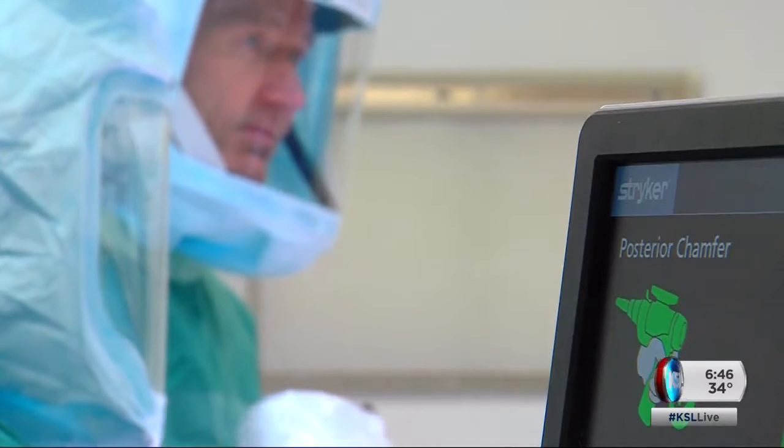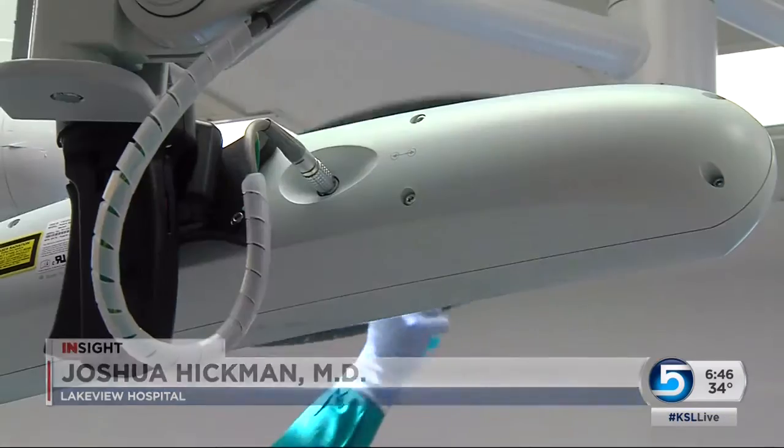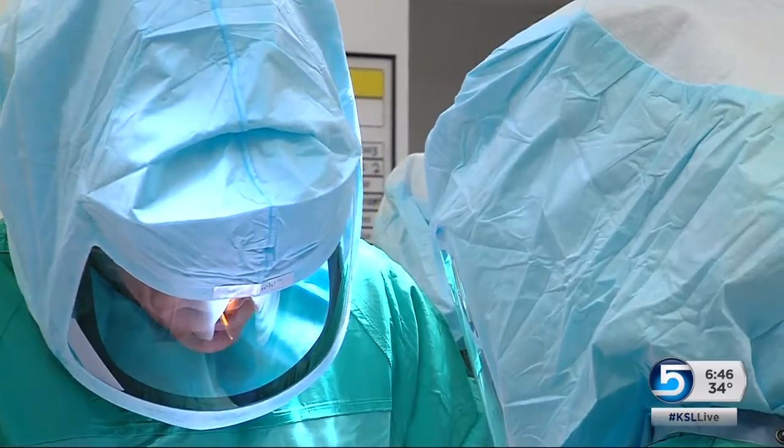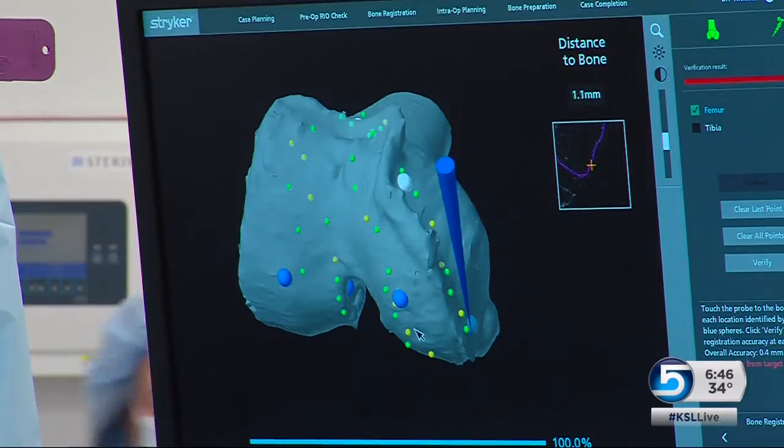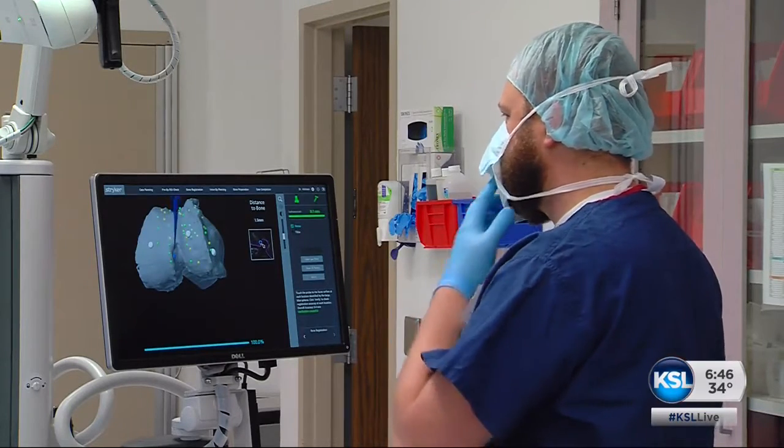The surgeon, Dr. Joshua Hickman, says it will improve Wayne's life — give him correct alignment and allow him to function at a higher level. To prepare for the surgery, doctors use a CT scan to get a 3D image. They make it into a model and create their plan, then upload the information to the robot.